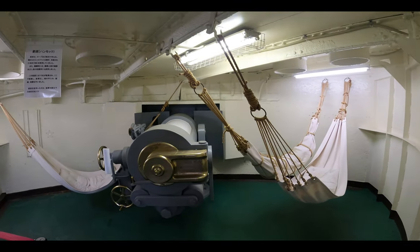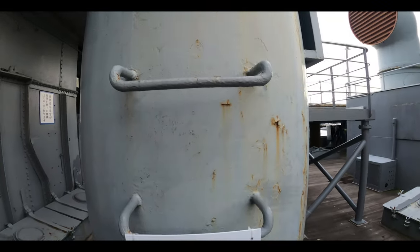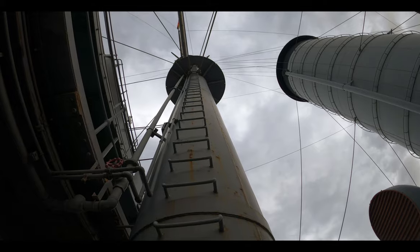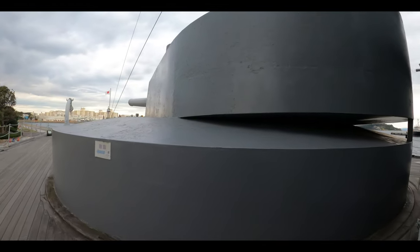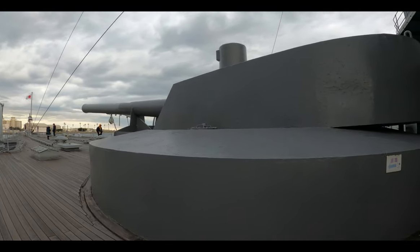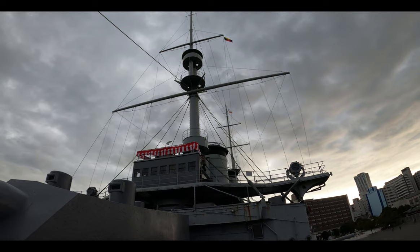Hammocks for the sailors to rest and always be ready near the gun. Going through the door, this is another massive main 12-inch gun on the upper deck, ready for combat — just look at that beast.